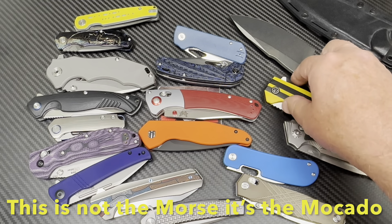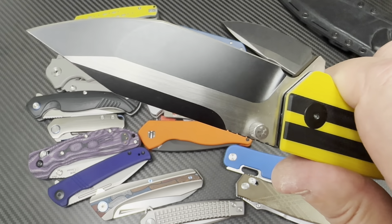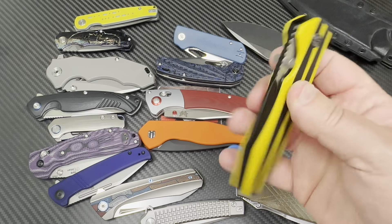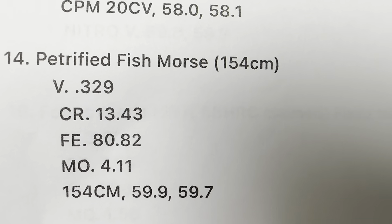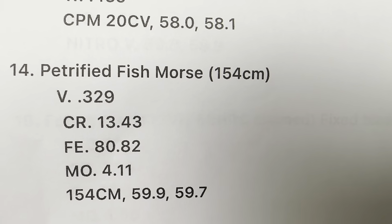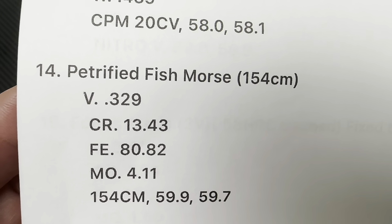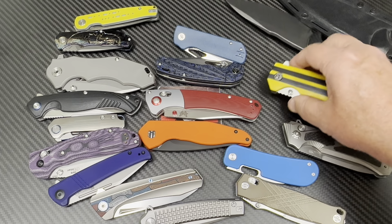Petrified Fish Morse — that's a chunky old dog. But it has enough of a flat there to go bang-bang, and I'm glad they punch it twice since it can vary a little. Yes, it is 154CM as stated by the manufacturer. The hardness is basically a 60 — really close. That's good. That's better than the Shield and Viper where we couldn't get a clear reading due to the coating.